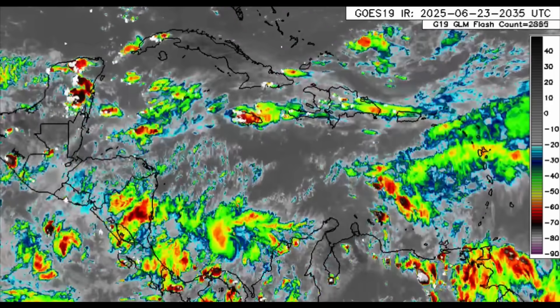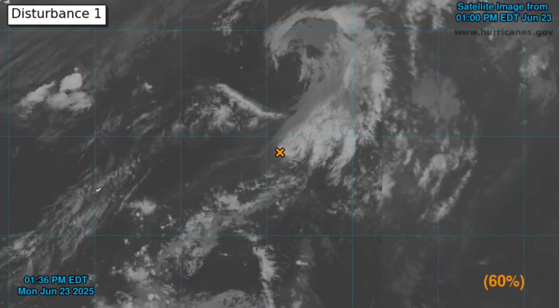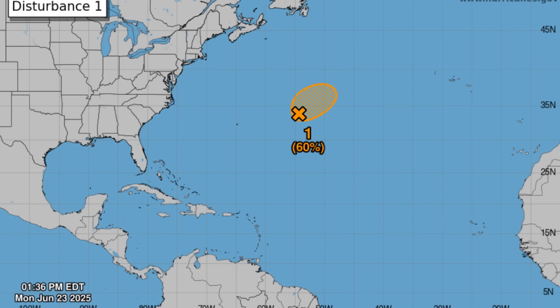As we briefly look at that disturbance — as I mentioned, the formation chance has been decreasing because the system is not showing those trends towards development. This morning it just needed a bit more concentrated shower and thunderstorm activity to potentially be considered a depression or a storm, but it has failed to do so. So it was in code red, now back to code orange — 60% chance of seeing development. I expect this to continually decrease, and I'm personally no longer expecting the system to make it to tropical cyclone status. So we're still waiting on Andrea.